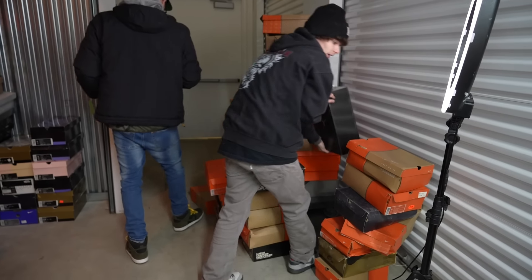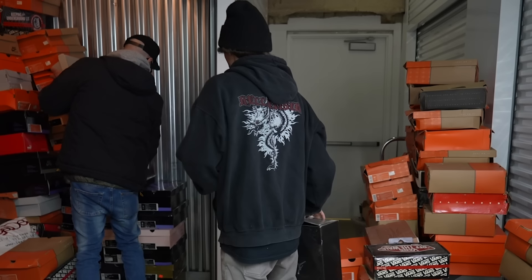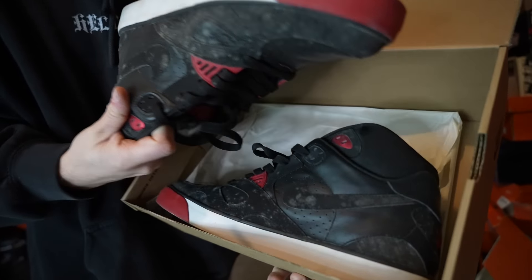Right now we're stacking up a few of these boxes so we don't bring the whole locker outside. We're going to try to knock out a little bit of this wall right here.